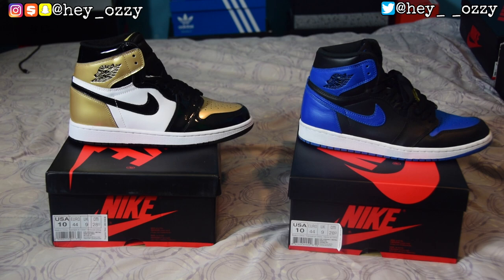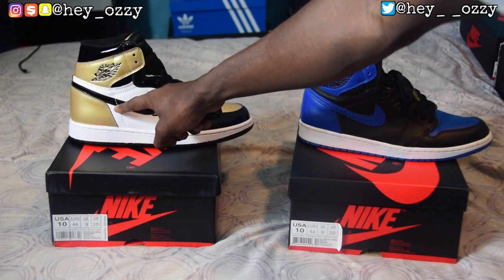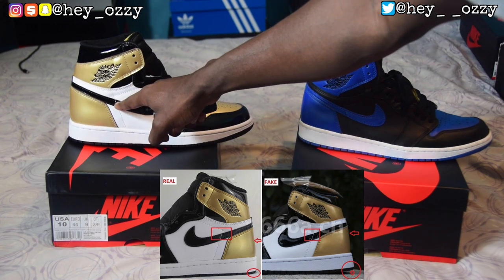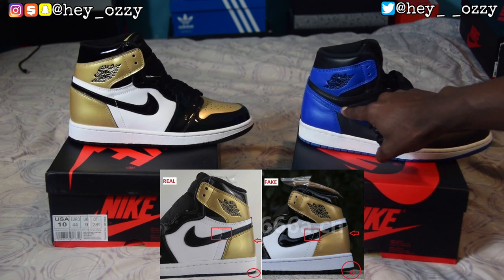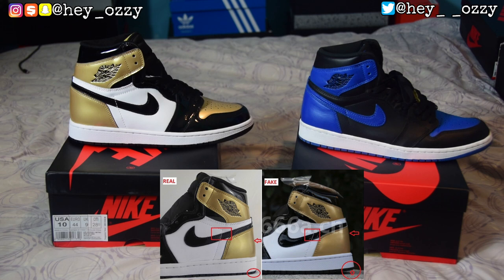One real test is the stitching that goes above the swoosh. On fakes, the angled part that forms the right angle will be way lower — the corner will touch the swoosh. On both pairs here it's above the swoosh, so the corner does not touch the swoosh. Most fakes will have the point on top of the swoosh; real pairs won't. But these are considered authentic-quality replicas, so they're very close.